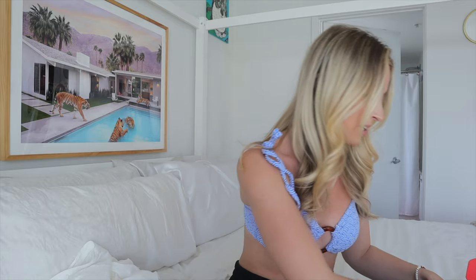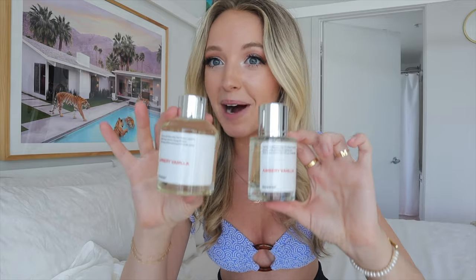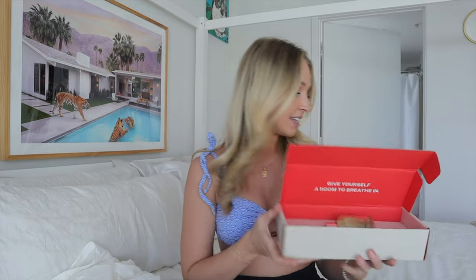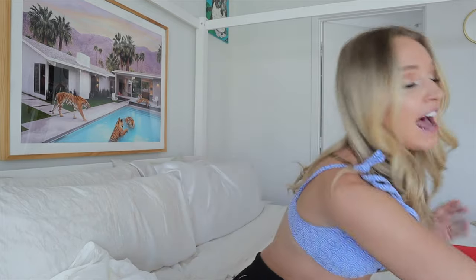I have never tried the diffuser from Dossier so I'm super excited about this. It comes with the little sticks that you put in the jar and then of course the jar. It looks very similar to the perfume but obviously it does not have a spray bottle at the top. Everything is just wrapped so beautifully. This is such a luxe gift with the perfume, the scent diffuser, and then the last part is the candle.